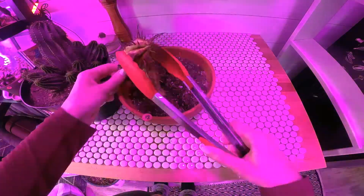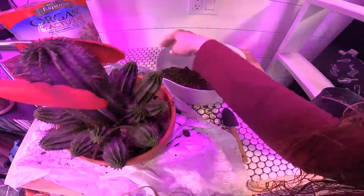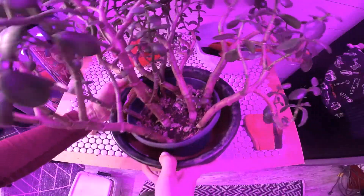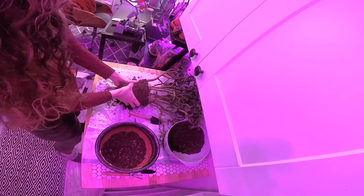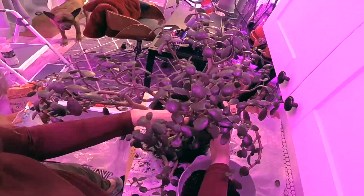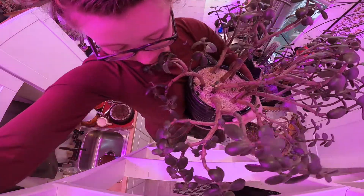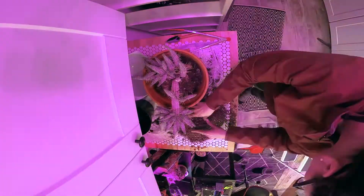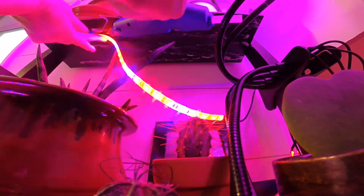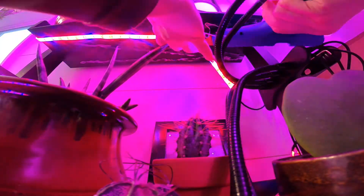First things first, before I start buying more plants, I have some maintenance to do on those who have hung on for the last two years. In those two years, I moved them all, struggled with poor lighting in my new house, and left them in the care of only an occasional house sitter. I have plants that need repotting, plants that have pest infestations, and some really annoying LED grow light strips that keep falling down. Never again. I'm never buying LED sticky strips again.